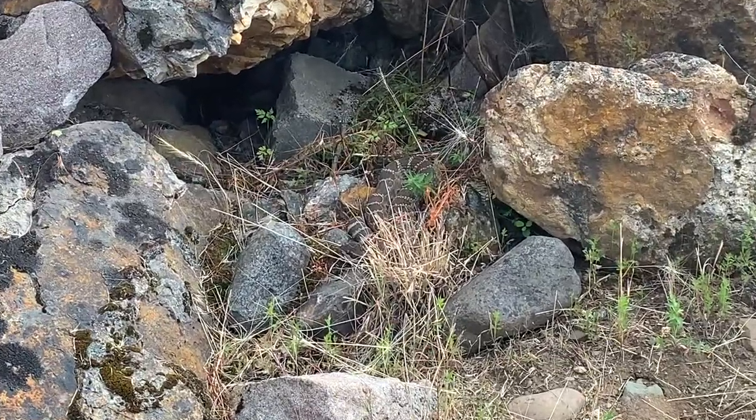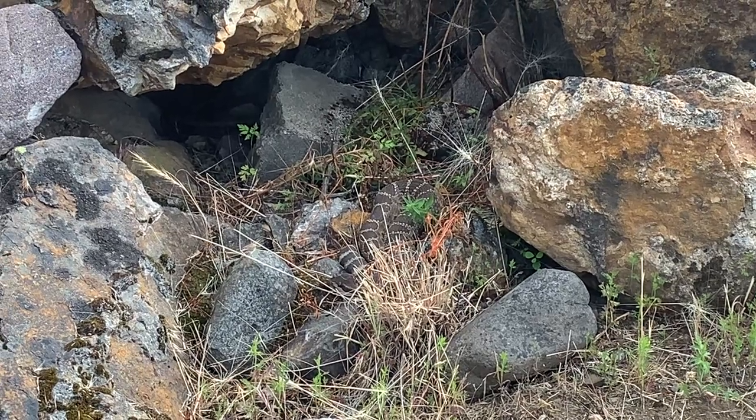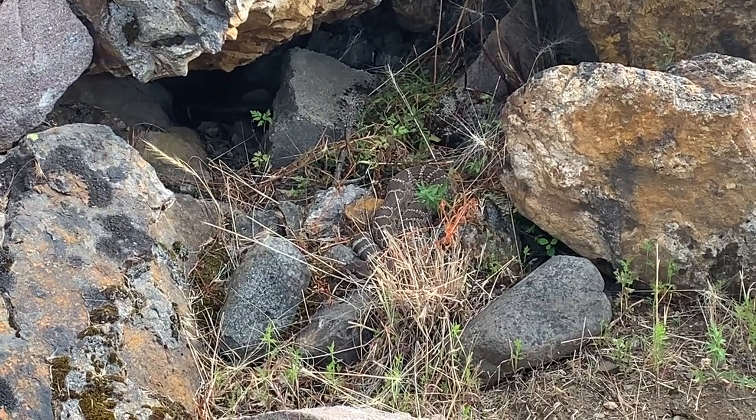We just found another northern Pacific rattlesnake. We haven't seen anything in hours, but this guy is coiled up absolutely perfectly. I'm going to try to get a little bit closer.